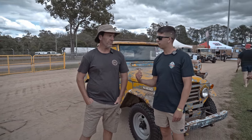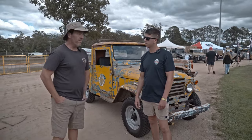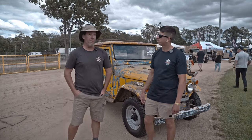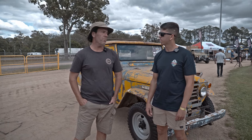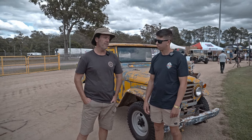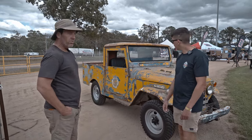So how did you come about having this FJ? I bought this just online about 3 or 4 years ago. It came from Canberra. Apparently it was in a paddock for years. It's probably lucky it was in Canberra because it's quite dry — not like being at the Sunshine Coast.